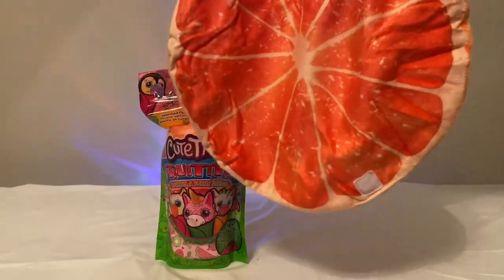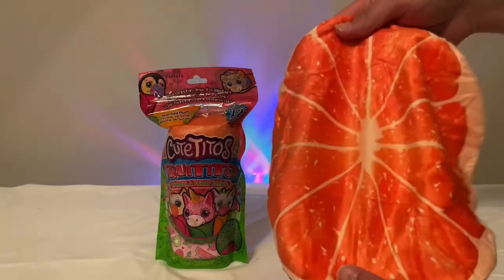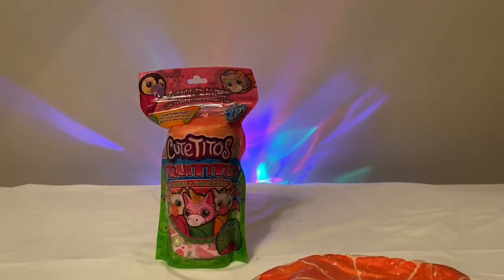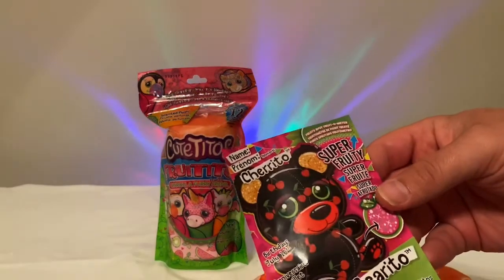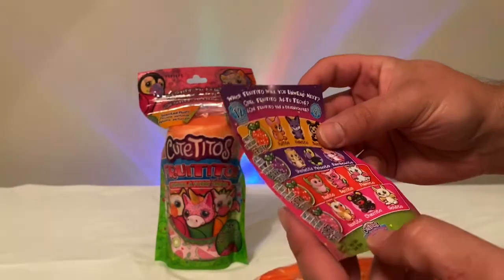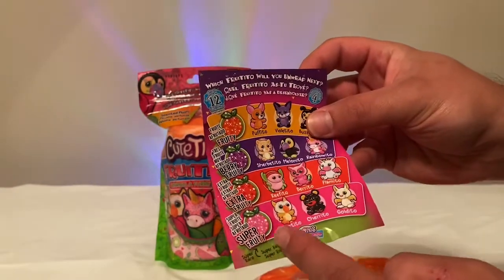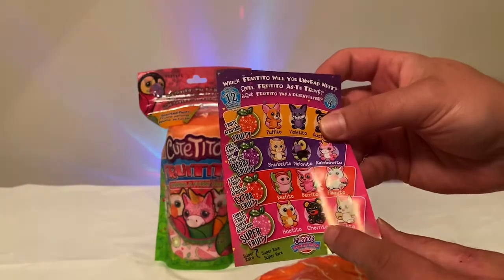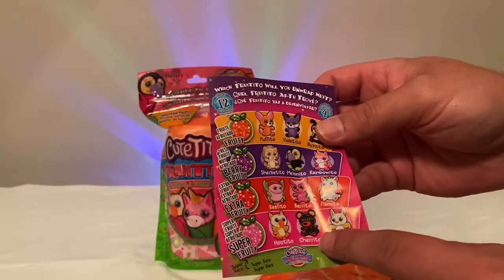That actually smells so good — it's like powerful orange. So that's our little guy. We got Charito Berrito! Let me grab the package back up to see what rarity we got. We got a super fruity — that's the most rare one you can get! First one out and we got a super fruity.